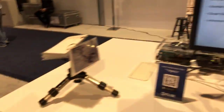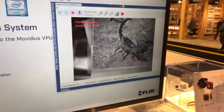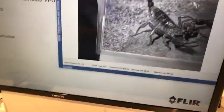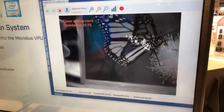Right here we're demonstrating a simple model we downloaded that can recognize 1,000 different subjects and classify objects. For example, we're showing a picture of a scorpion and the camera gives you a classification and a confidence level from 0 to 100%. This particular model has over 1,000 objects built in.